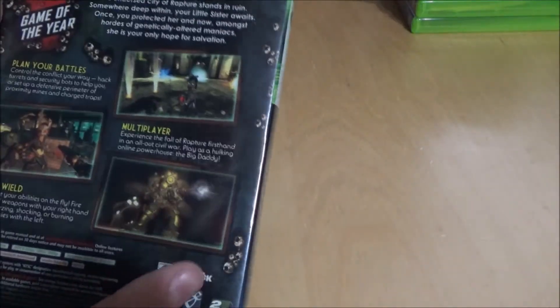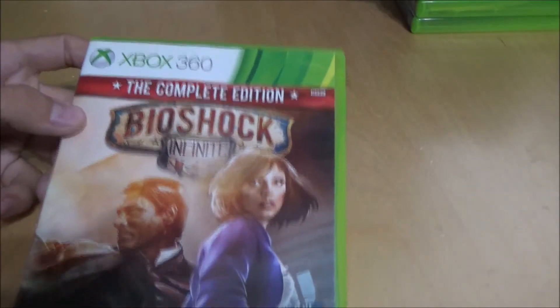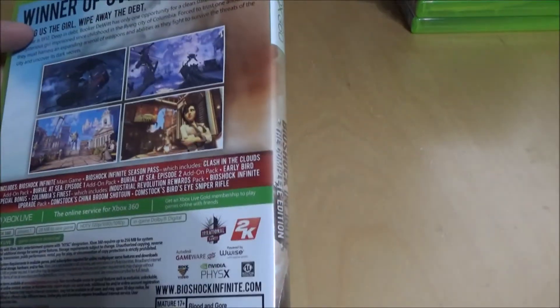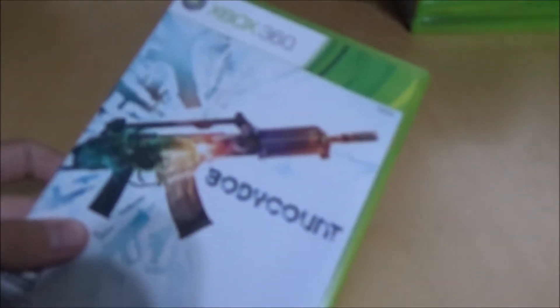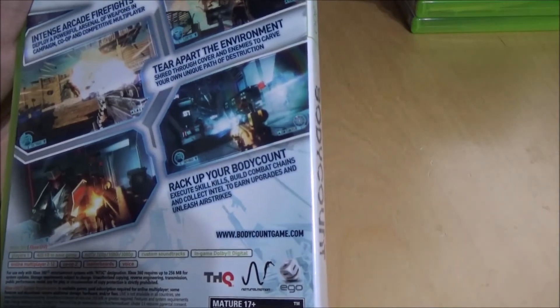Bioshock 2 — also a really good story, you're still in Rapture, just a great game. Bioshock Infinite Complete Edition — I got it with all the DLC, pretty cool because in the DLC you go back to Rapture. Body Count — I bought this not really knowing what I was getting into. It wasn't exactly what I expected but I enjoyed it and the story was pretty good.